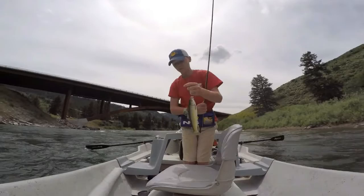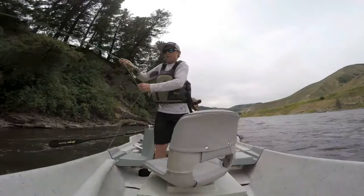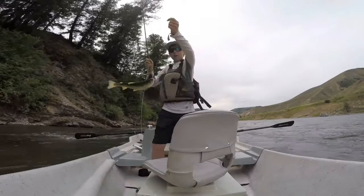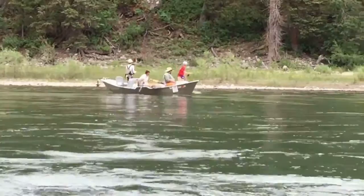There we go, little trout. There we go. Oh yeah, two good ones in a row. There we go.